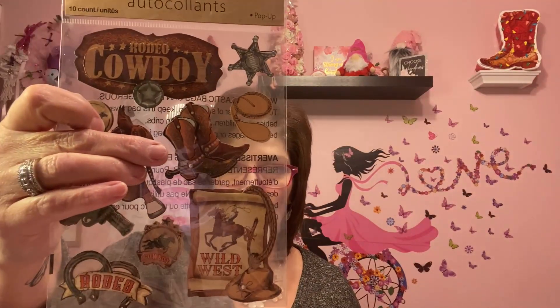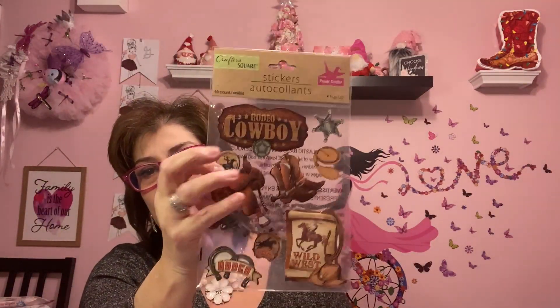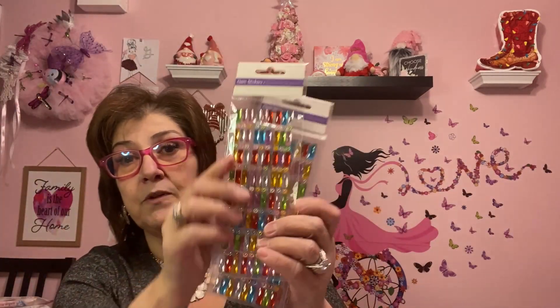This sticker sheet is a repurchase for me but I hadn't seen it in a long time, so I was so happy to find it. I only picked it up because of the cowboy boots — I think they're beautiful. Phoenix will love the rest since he loves horses and stuff. I also picked up these beautiful gem stickers by Forever in Time — just a sheet of them, and they are gorgeous.